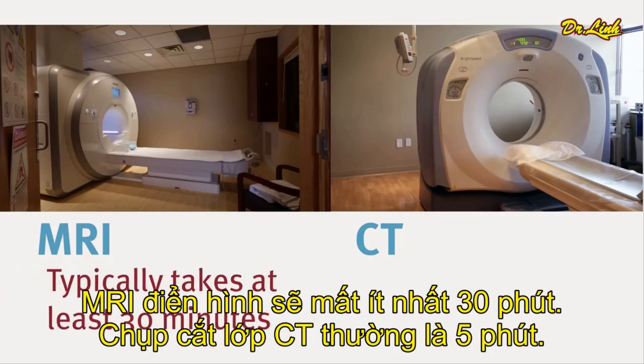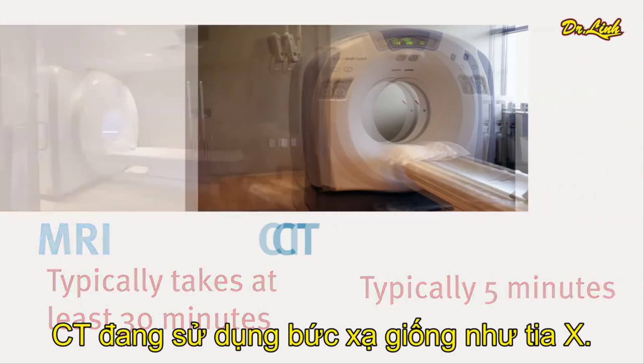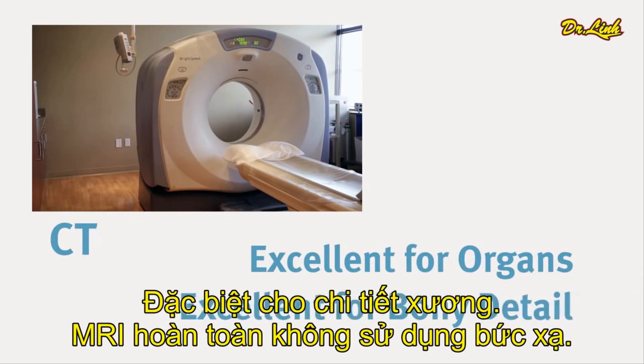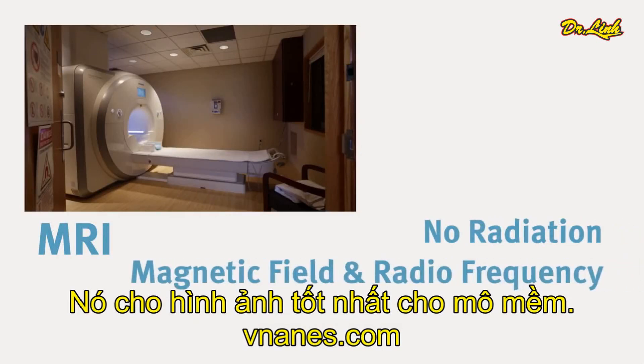That's one of the things that patients get the most confused on. A typical MRI is going to take at least 30 minutes. A CT scan is typically five minutes. CT is going to be excellent for the organs in the body and excellent for bony detail. MRI, on the other hand, uses no radiation at all — it's using a strong magnetic field and radio frequency, and its specialty is soft tissue.